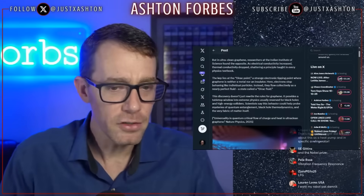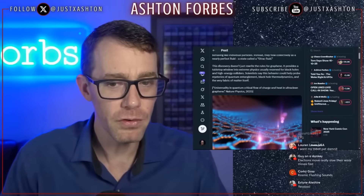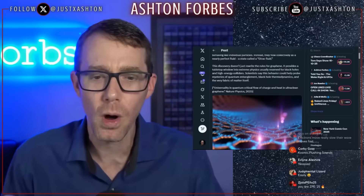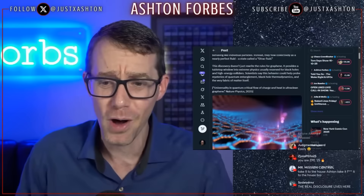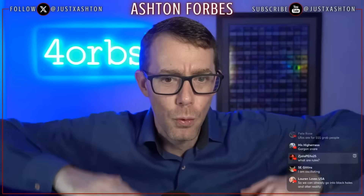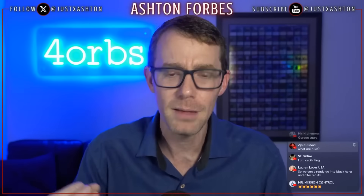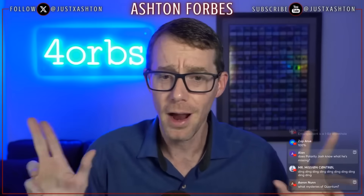The discovery doesn't just rewrite the rules for graphene — it produces a tabletop window into extreme physics usually reserved for black holes and high energy colliders. Scientists say this behavior could help probe the mysteries of quantum entanglement. That's because quantum entanglement is just manipulating the ether, manipulating the zero point energy. We're finding materials and physics that are interacting with the zero point energy. I am the world's first zero point energy influencer — sorry, Nassim Haramein, I stole the title.